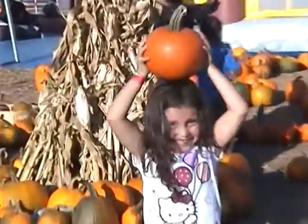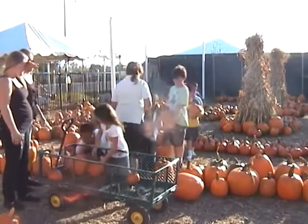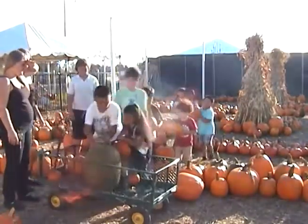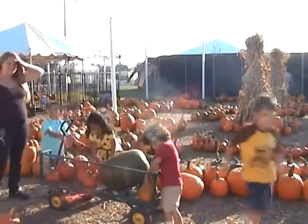What will you find at the Pick of the Patch Pumpkins? Pumpkins! And pumpkins! And more pumpkins! Every size, every shape — even specialty pumpkins! But there's more to the pumpkin patch than pumpkins, although there's a lot of pumpkins!